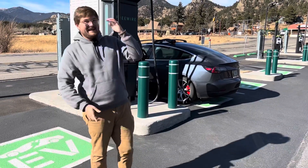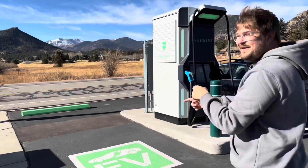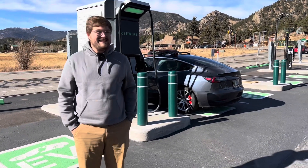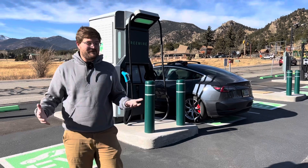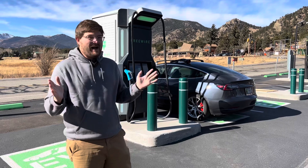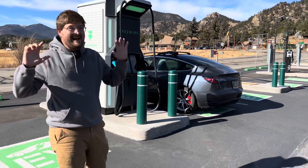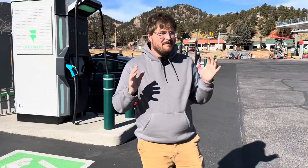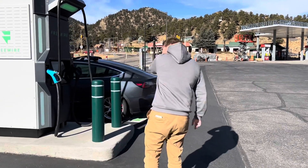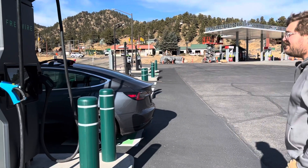Hello and welcome to a windy day here in Estes Park, Colorado. It's absolutely beautiful. You can see the snow is hitting the mountains, but that has nothing to do with this video. What we're doing in this video is talking about DC fast charging and charging stations in general. We have some major issues in terms of DC charging, but there are some unique solutions, which is why we came here to Estes Park to take a look at this FreeWire DC fast charger.